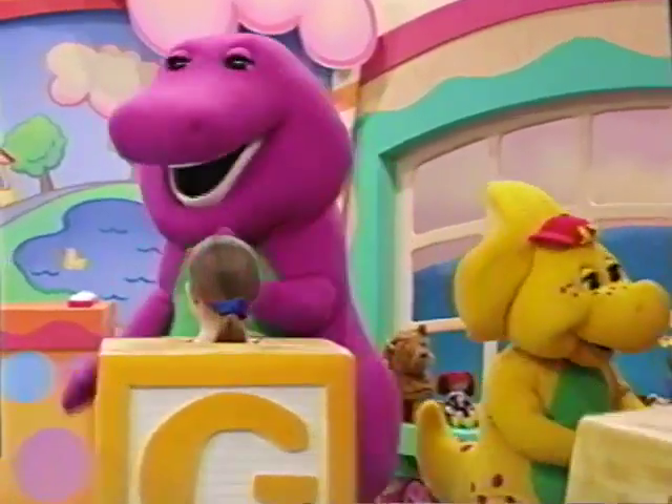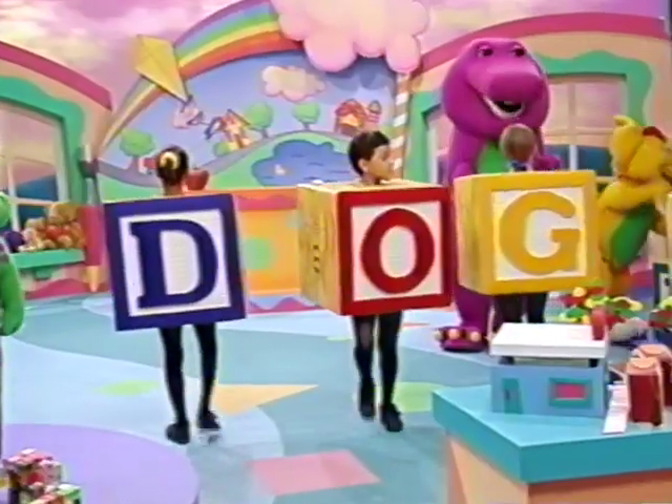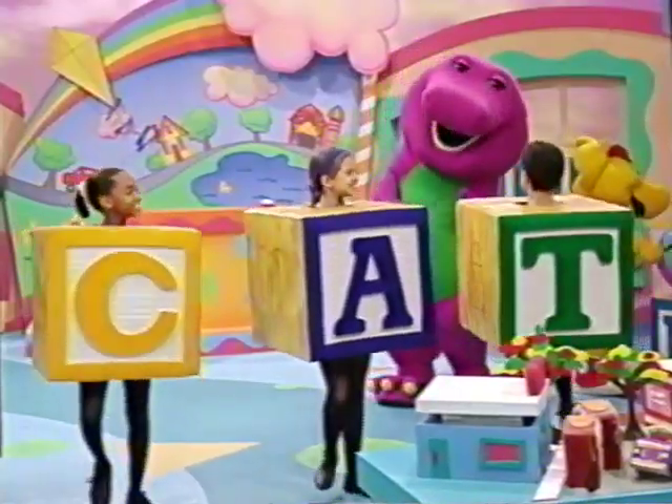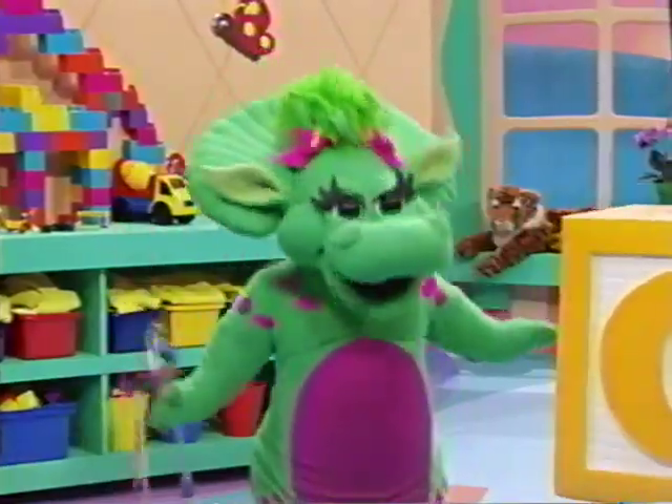Oh, putting the letters together makes words. D, O, G spells dog. It does? And C, A, T spells cat. Oh, meow!